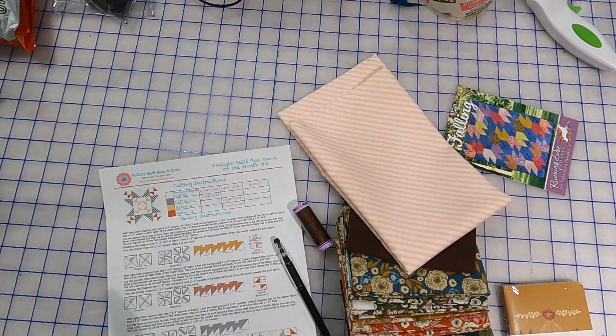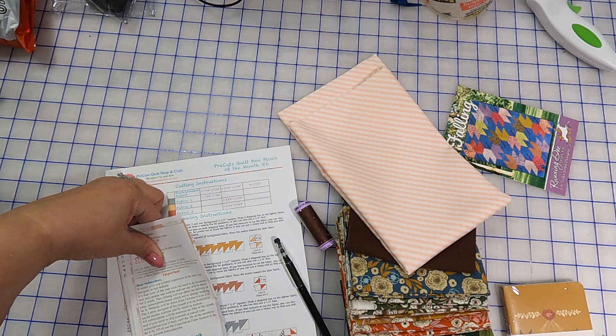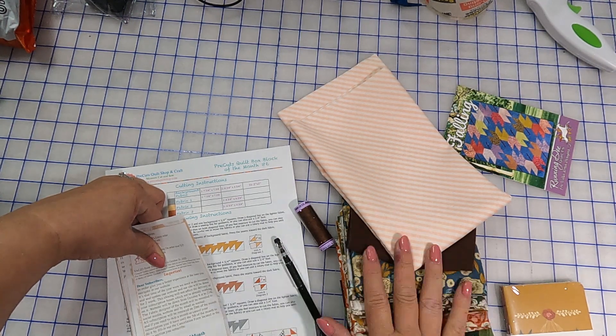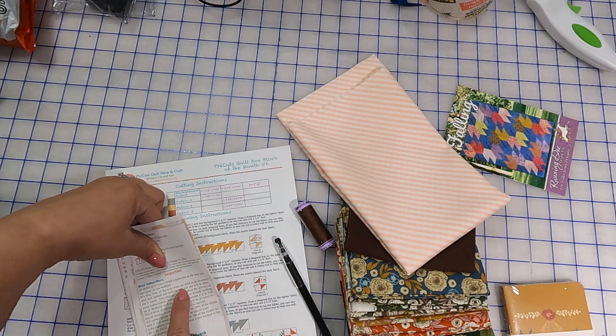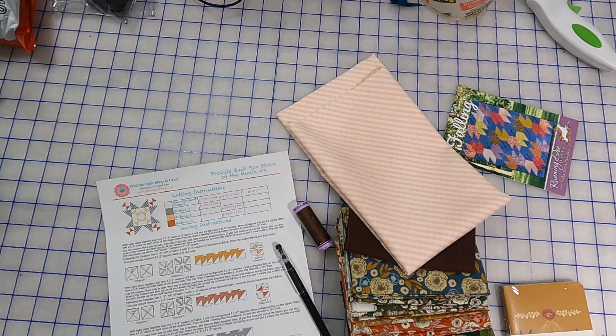We also get some coupons — I won't show you what those are. It also gives us a winner of the month: please send an email to claim your box. Don't forget to share your boxes on Instagram and Facebook using hashtag PreCutsQuiltBox and pictures — to be automatically entered, you'll get your next month's box for free if you win. And there's a little note that says they're going to be closed for a few weeks in October for inventory.